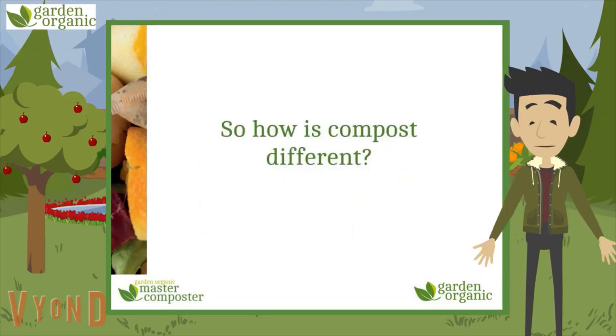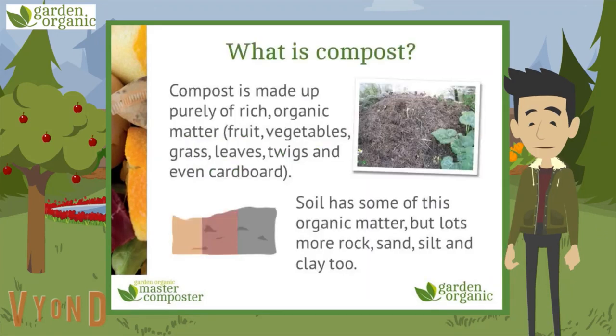So how is compost different? Compost is made up purely of rich organic matter like fruit, vegetables, grass, leaves, twigs and even cardboard. Now soil does have some of this stuff, but it has far more rock, sand, silt and clay.